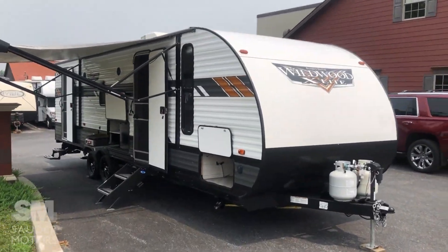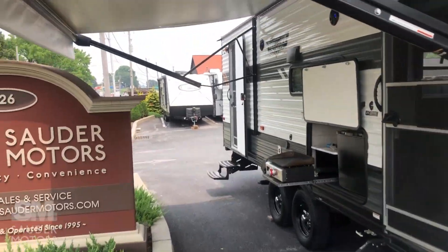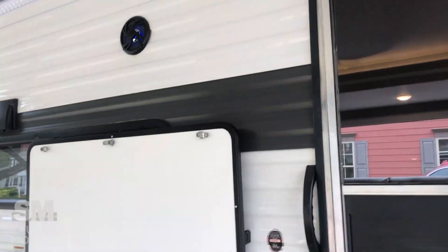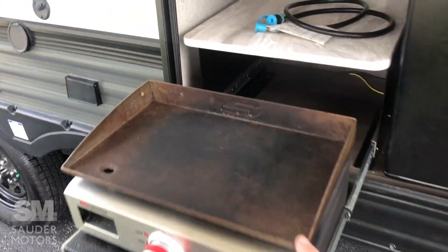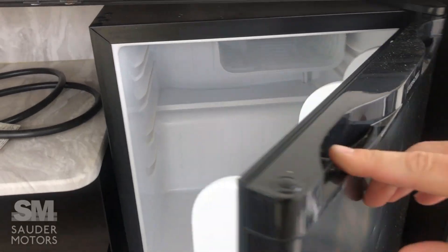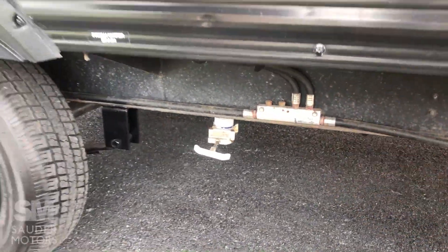We have got the Wildwood opened up — Wildwood Extra Light. Nice power awning with an LED light strip underneath. Good outdoor space made even better by this outdoor kitchen. We've got a little propane griddle here and a nice little fridge — keep a six pack of soda in there. Quick connect propane is right there and the fresh water drain is right there.